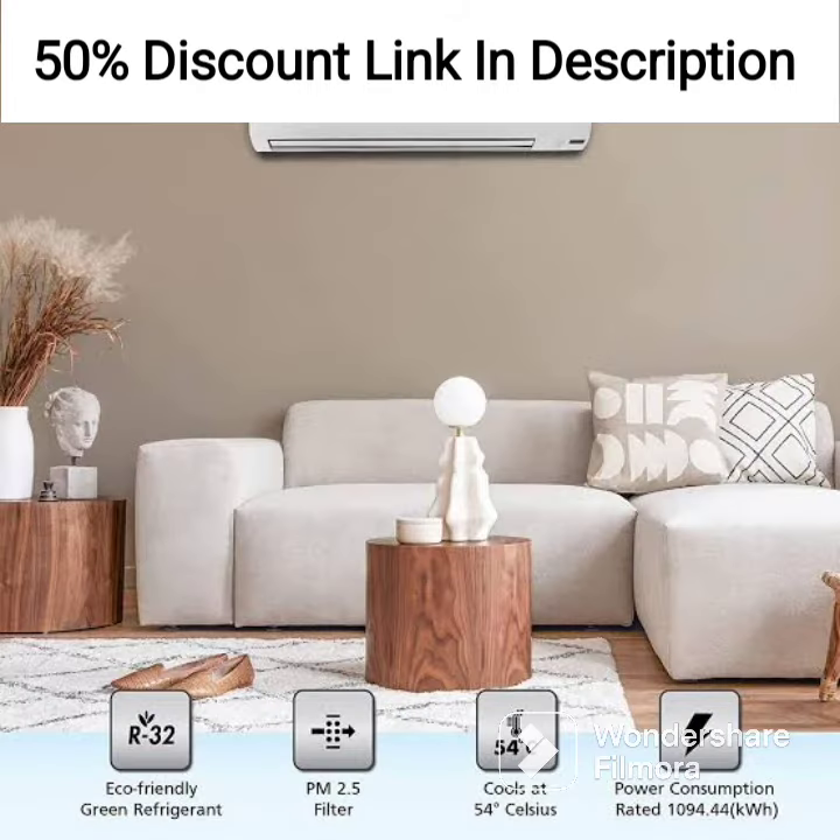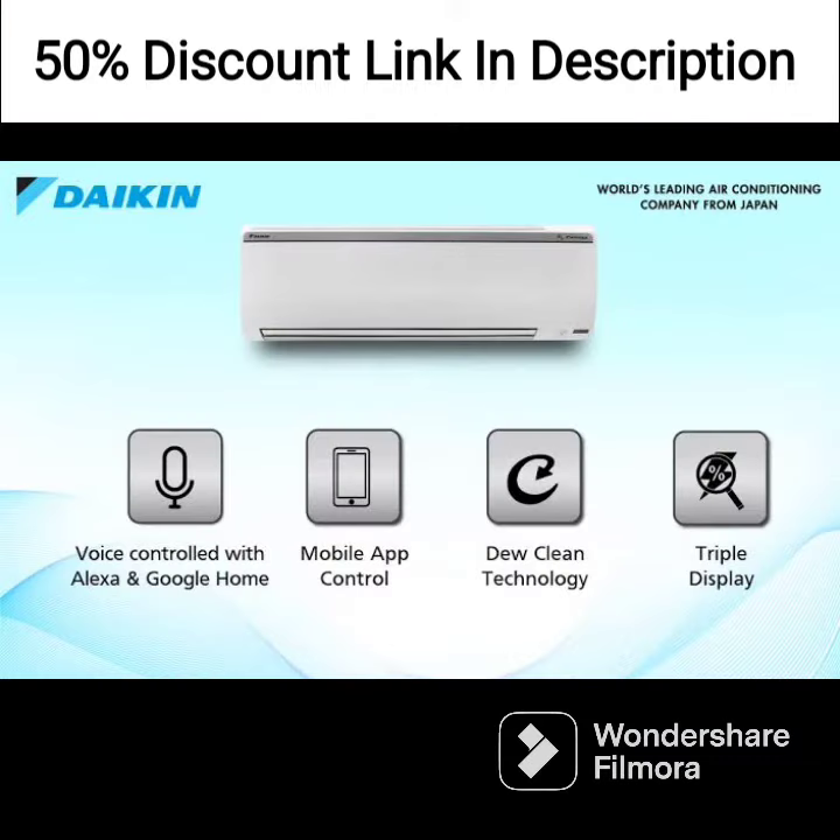The AC has a copper condenser coil, which is highly durable and ensures efficient heat transfer. This makes the AC long-lasting and easy to maintain.